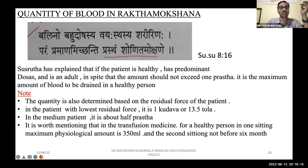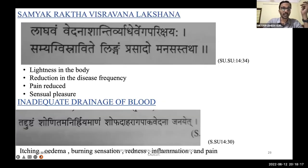Signs of Samyak Rakta Visravana (adequate blood drainage): lightness in the body, reduction in disease frequency, reduction in pain, and reduced swelling. If an elongated and tortuous vein is present and Siraveda is performed with Kudarika Shastra, after removal of the blood you can see through inspection itself that the elongated and tortuous vein subsides. The patient will tell you of lightness in the legs and reduced pain.